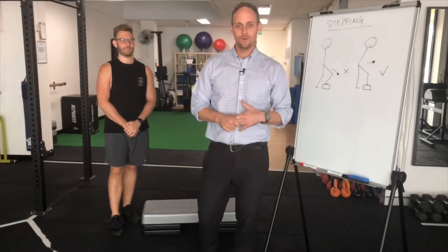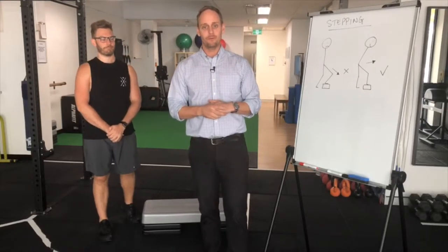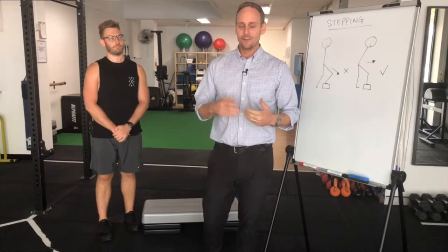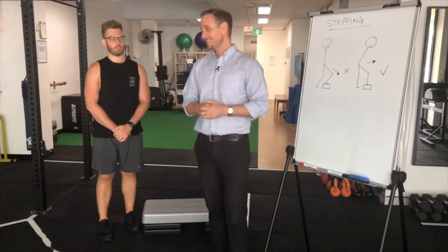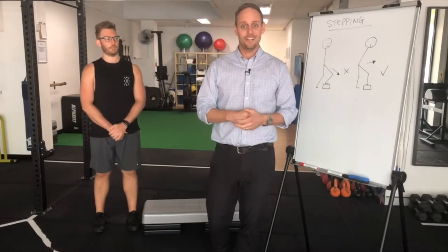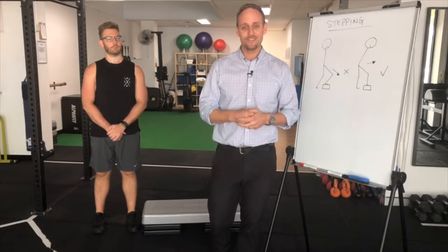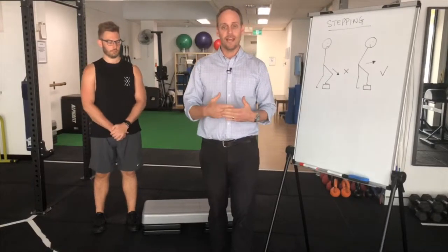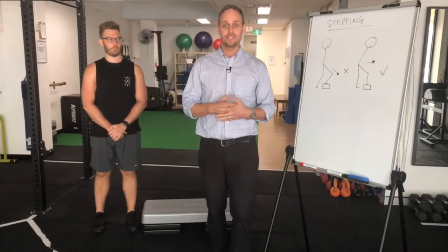Hey guys, Luke here with Chris. We're going to address a big problem that people have with knee pain when it comes to getting around day to day. We get people every day that come in and say to us, steps cause me problems — steps make my knee hurt, going up, going down, it hurts, it always hurts. A big part of the process of the knee program that we run here is to improve how you initiate movement, to improve how you move so you mitigate the amount of stress on your knees when you're doing day to day activities.